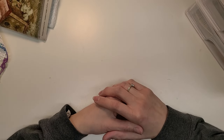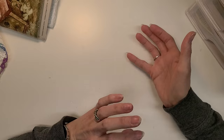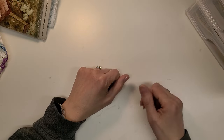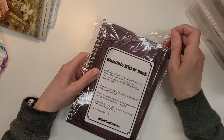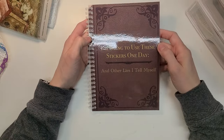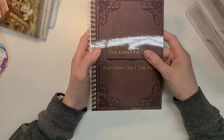My daughter finally was able to give me my Christmas present. She ordered it from Amazon, it took forever, and it went to her house instead of mine. Let's start with her gift because it's so funny. She bought me this reusable sticker book, which I thought was hilarious because I hoard stickers like many of us do. It says, 'I'm going to use these stickers one day and other lies I tell myself.'